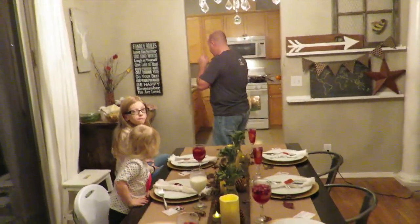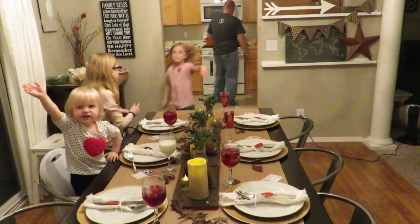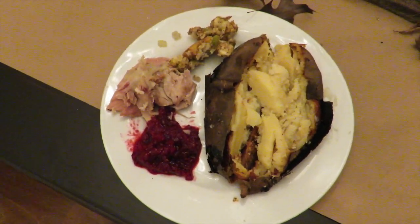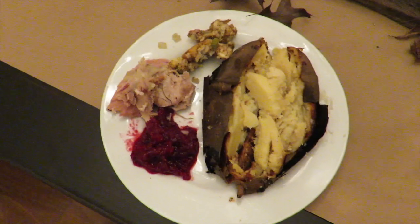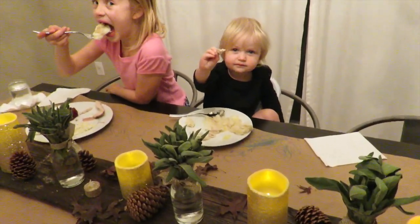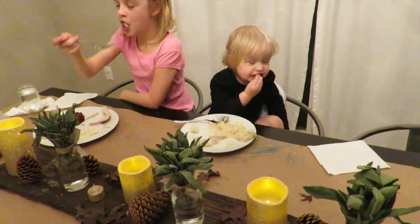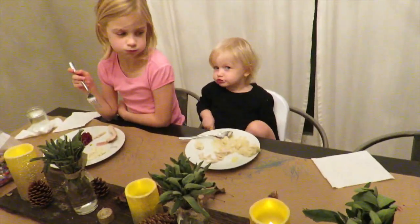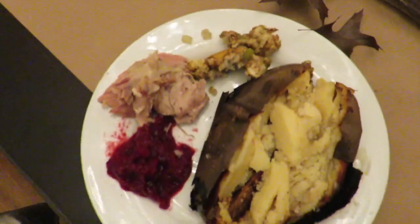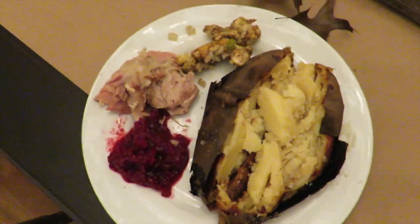Happy Thanksgiving, family! I love you, bye bye. Okay guys, so it is Friday night and it is the day after Thanksgiving — and what is the best part about the day after Thanksgiving? The leftovers, without having to cook them! Daddy and Zoe are elk hunting, so we're missing two at the table. This looks a lot like our Thanksgiving dinner did last night.